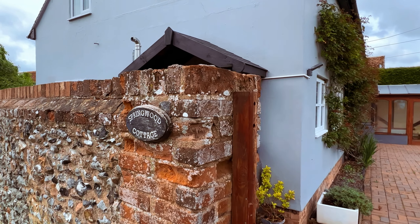Hi guys and welcome to today's property tour here in the hamlet of Catmere End. Today we're going to be looking at Springwood Cottage, which is a four bedroom period home situated just four miles to the west of Saffron Walden. Come with me and we'll go take a look.